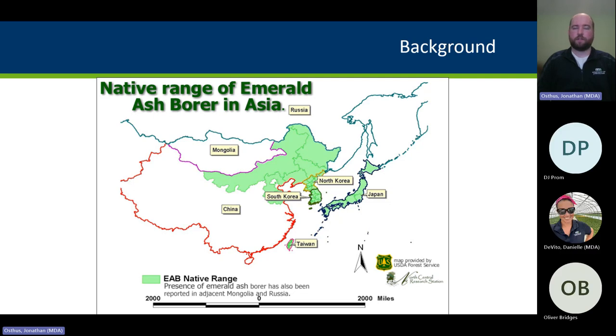It's now found in 37 states and five Canadian provinces. It was found in St. Paul, Minnesota in 2009, so we're now close to year 15. It's really starting to pop up in a lot of places around the state — we're now at 46 counties with the addition of Morrison County, and expect that to continue to increase.